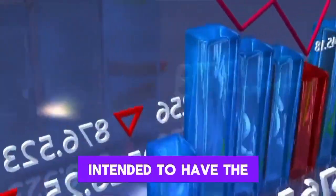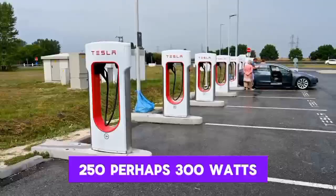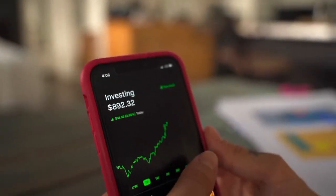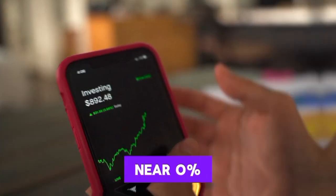The Tesla Bot has been designed to work for 8 hours. The typical power consumption is expected to be around 250, perhaps 300 watts. And that would carry it through an 8-hour day from 100% down to near 0%.